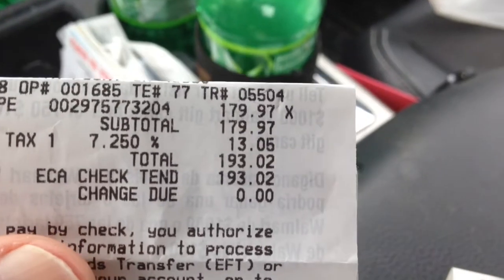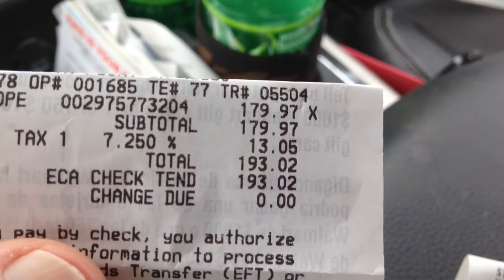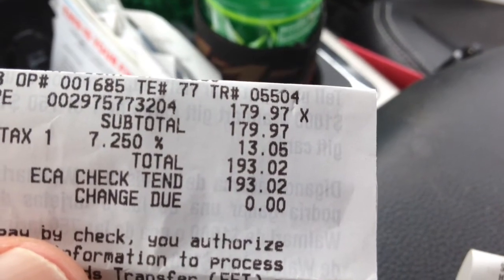So I went over this morning and bought the scope. Here's my first receipt for you: 179 dollars, 193 dollars and 2 cents out the door.